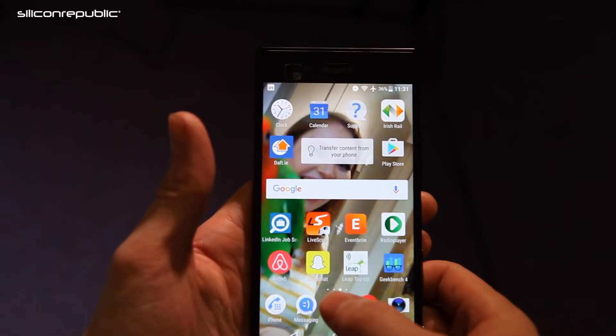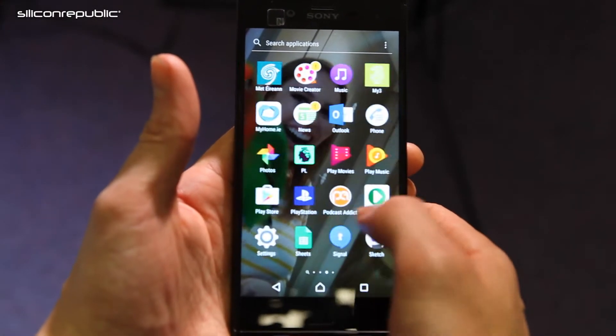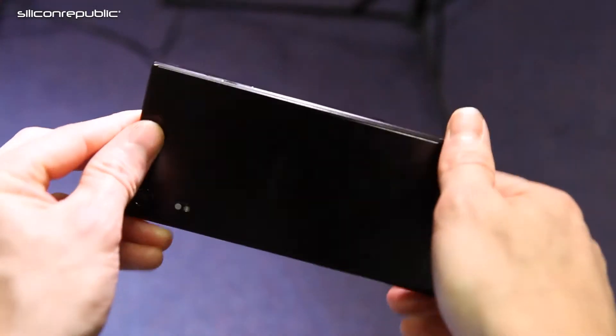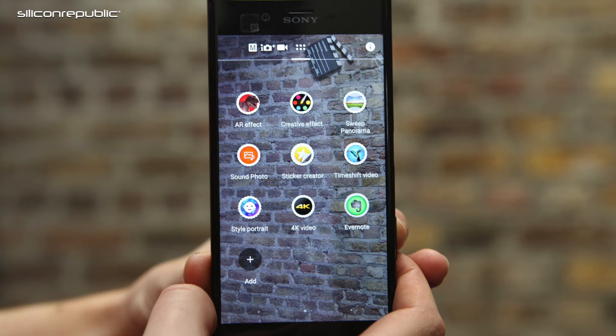The screen on the XZ is 5.2 inches, the lower end of those devices I've just mentioned. The resolution on the XZ is 1080 by 1920, which matches the iPhone and the OnePlus but is below the S6 Edge. The strange thing with the resolution is it should be worse than it is — because the screen is a little bit smaller, it seems to pack a few more pixels into every area. So when you watch a video, which obviously Sony are trying to sell this on, it's really good. You can game on this as well, and when you film, everything seems really clear.